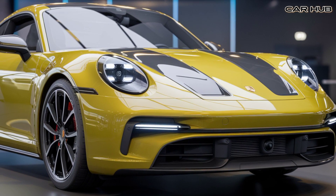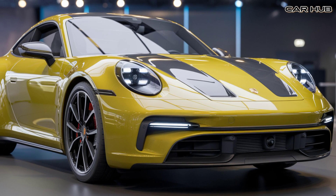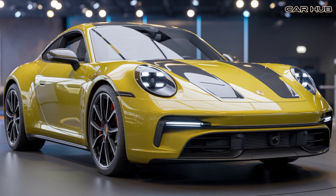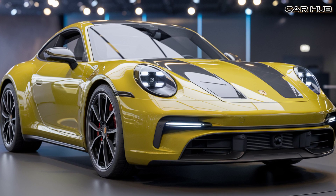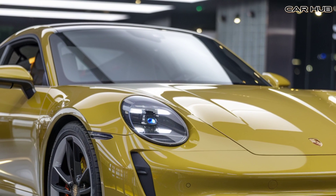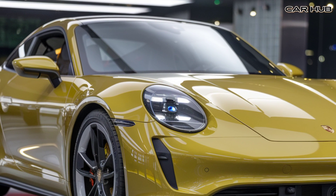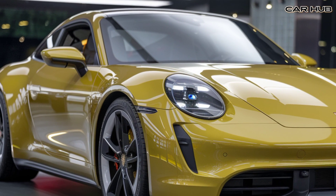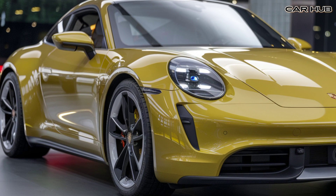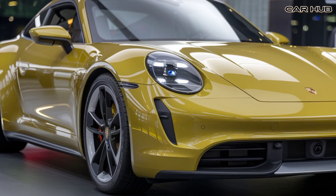One of the standout features of the 2025 Porsche 911 is its handling. Porsche has fine-tuned the suspension system, providing precise steering and incredible cornering capabilities. The advanced all-wheel drive system, available in some trims, further enhances the car's stability on all road conditions, whether you're on a racetrack or cruising on the highway.